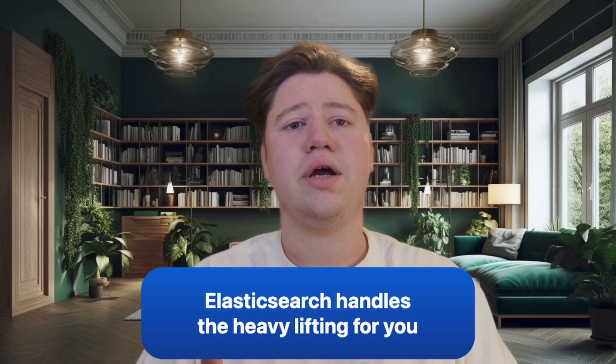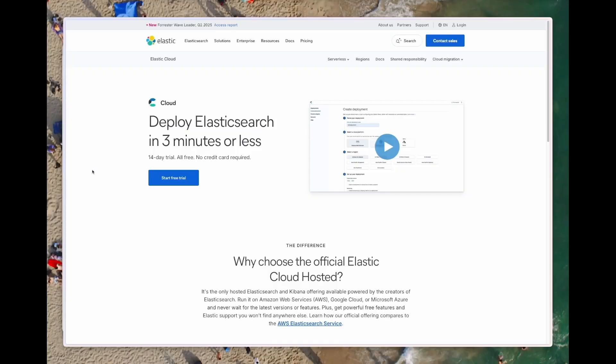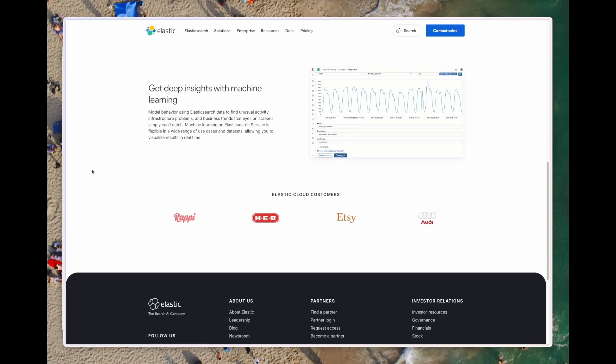You might be thinking this sounds complex to implement — but here's the good news: Elasticsearch handles the heavy lifting for you. Hybrid search with RRF is built right into Elasticsearch. You don't need to become an expert in machine learning algorithms or complex scoring mechanics. You define your queries, and Elasticsearch blends them intelligently. You can start simple and fine-tune the balance between keyword precision and semantic understanding as you learn what works best for your use case. Start a free 14-day Elastic Cloud trial and experiment with your own data — see firsthand how combining keyword search precision with the contextual power of semantic search can revolutionize your user experience. The link is in the description below.